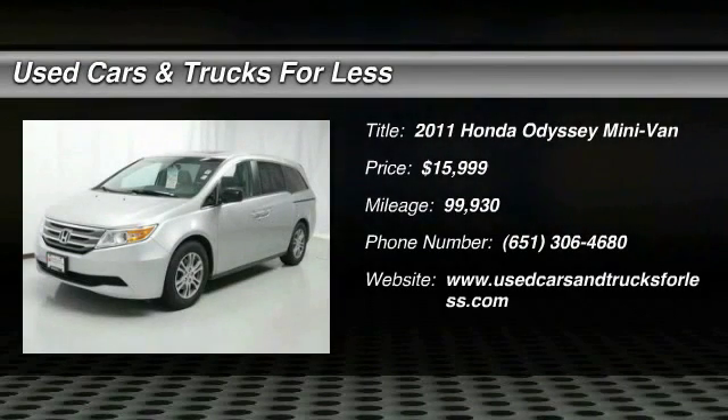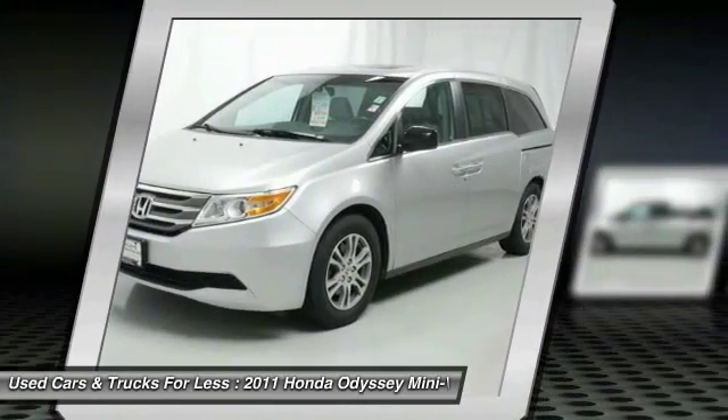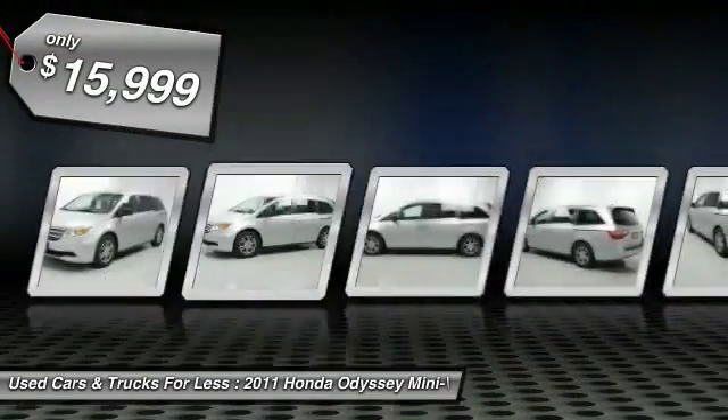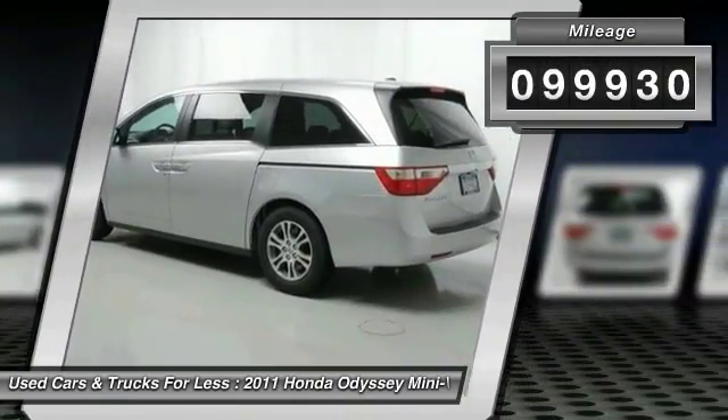The 2011 Honda Odyssey is a showcase of distinguished style, captivating technology, and advanced safety features — a must for all families, and is priced below $20,000. This vehicle has less than 100,000 miles.